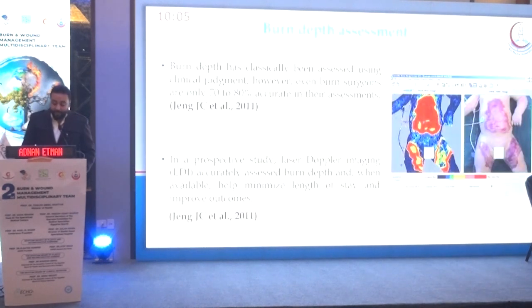Burn depth has classically been assessed using clinical judgment. However, even burn surgeons are only 70–80% accurate in their assessment. In a prospective study, laser Doppler imaging accurately assessed burn depth, and when available, it helped to minimize length of stay and improve outcomes, according to data from 2011.